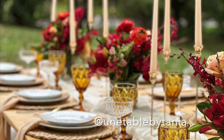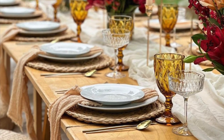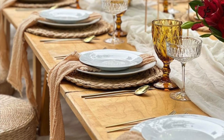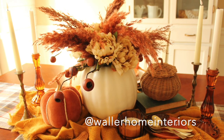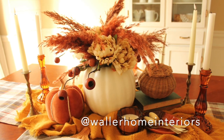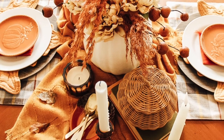For an extra layer of texture, try using flowing gauze or linen fabric as a table runner, or set out woven placemats for a textured touch. With just a few simple touches like these, you can create the perfect fall tablescape that is sure to be the talk of any Thanksgiving gathering.